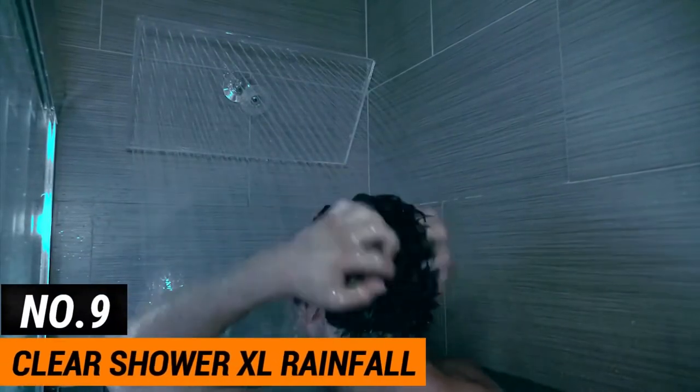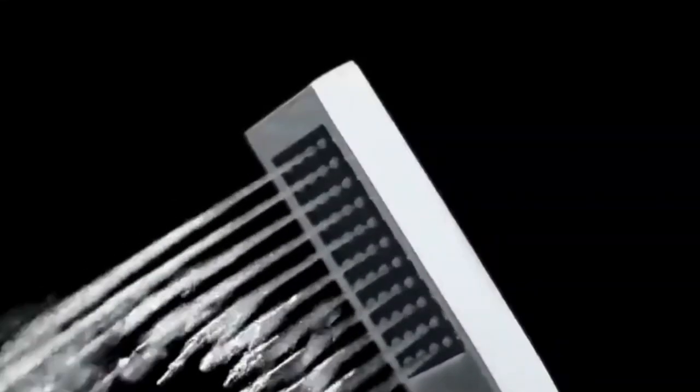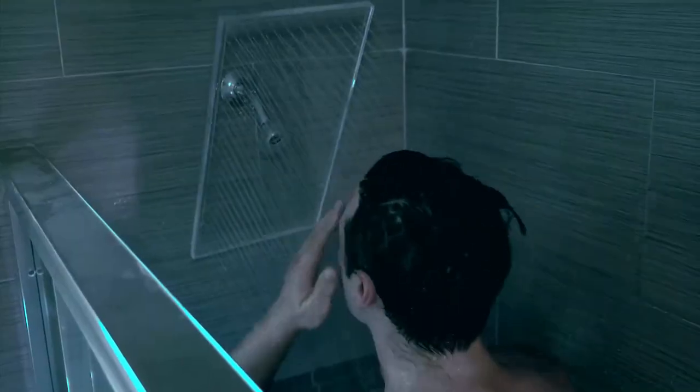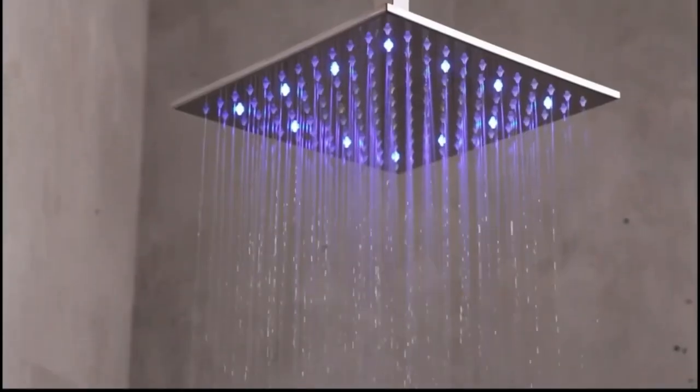Number 9: The Clear Shower XL Rainfall Shower Head. The Clear Shower XL Rainfall Shower Head is another favorite on TikTok. It quickly turns your bathroom into a spa. This shower head is made of acrylic glass and is shaped like a square. It's meant to cover a large area and spray water at a high pressure, like a waterfall.